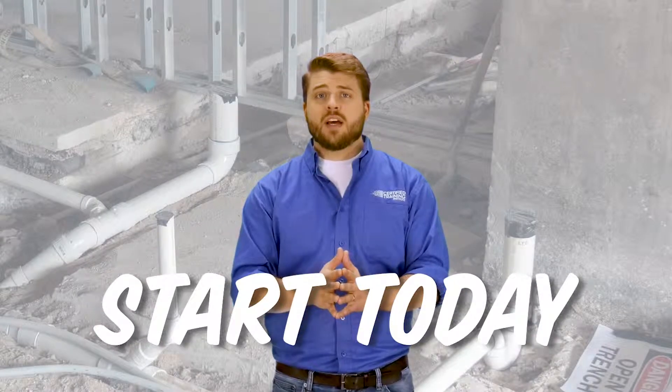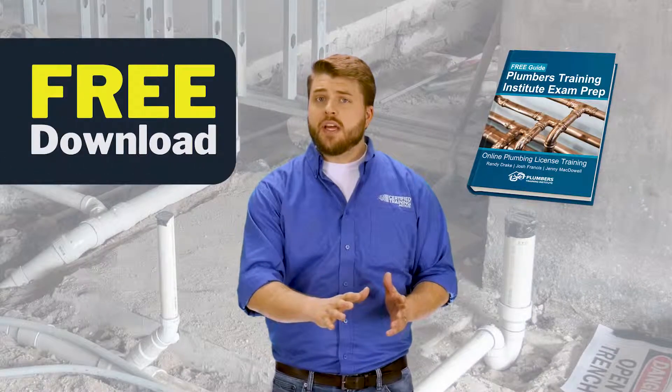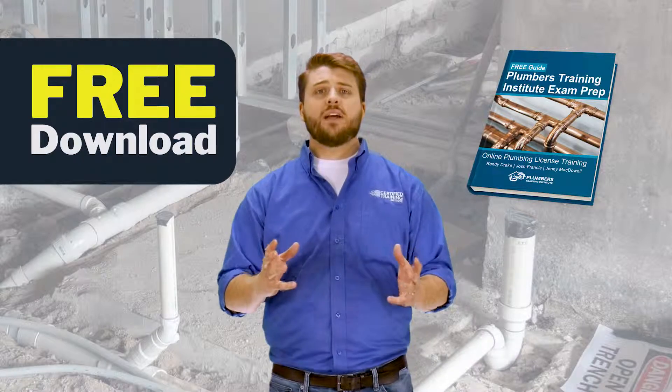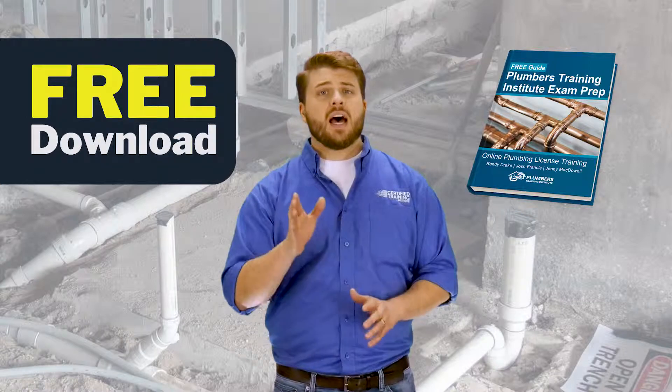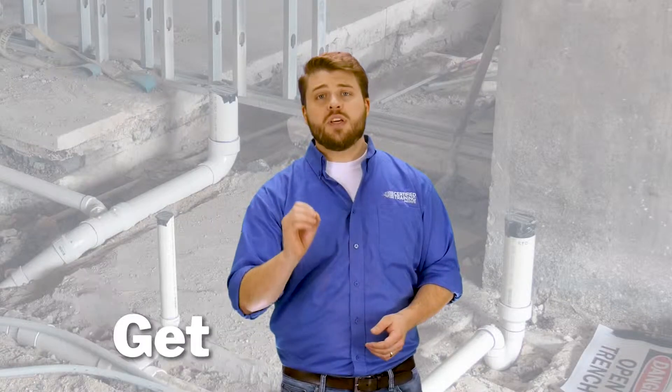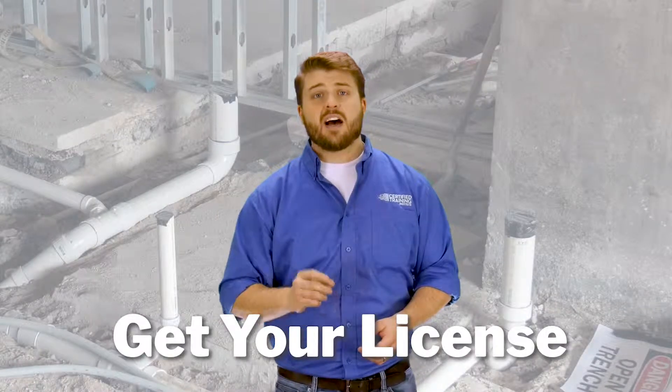Go to our website and download our free plumbing exam prep guide to get a more detailed look at what to expect in our course and more importantly on the exam. We stand behind every one of our students and we will help you get your license. I'll see you in class.